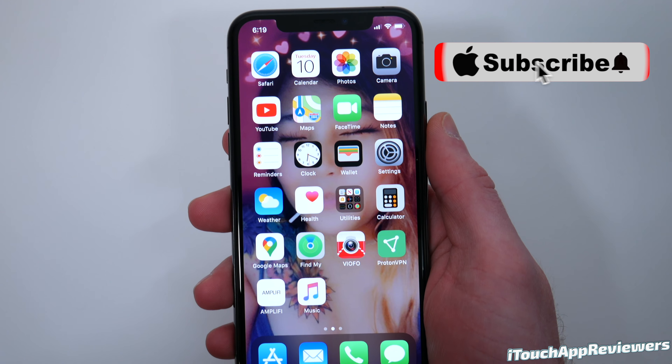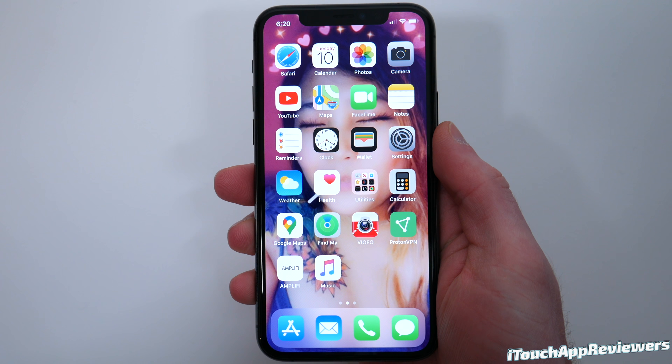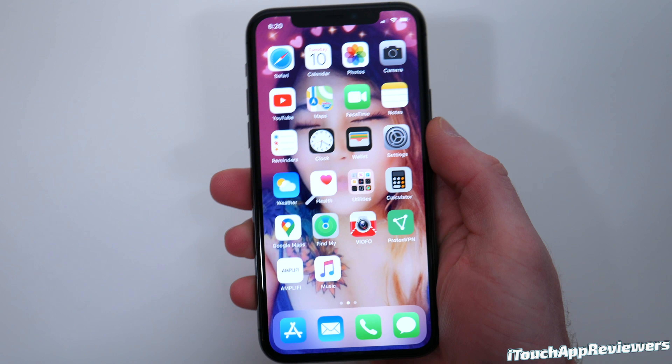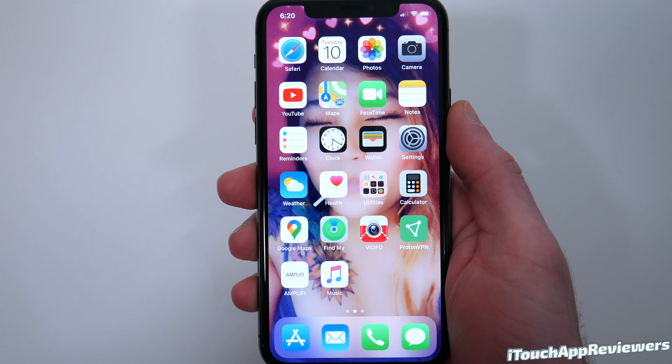So real quick here, we can see that this update came in at about 120 megabytes on my iPhone 11 Pro. It was a pretty quick install. Now we're getting towards the end of these betas, so you can expect them to be pretty small. The build number for this one is 17E5255A.